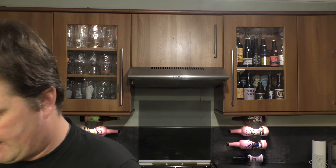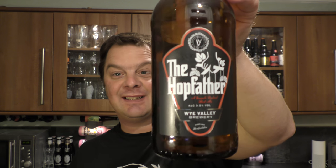I'm going to give it a rating, but first I want to mention the hops in the beer - it is Goldings UK, Chinook hops, and Jester hops, plus some crystal malted barley and some chocolate malted barley to give it some color. It's a lovely beer, the Hop Father by Wye Valley Brewery.